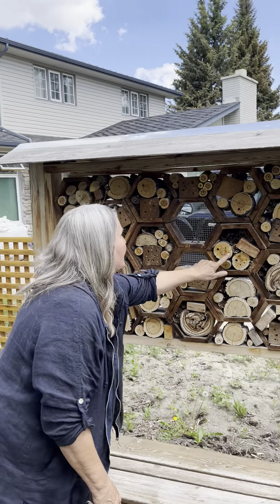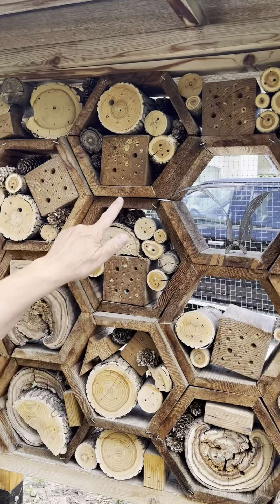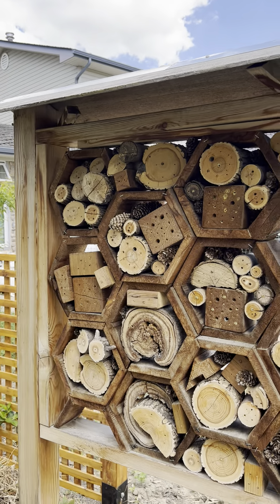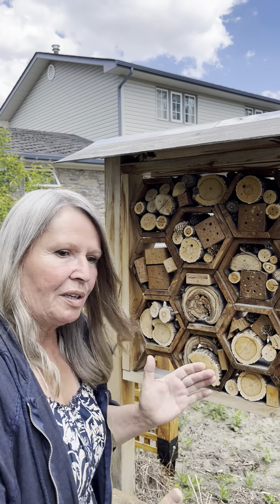But if you look closely, you can see where these solitary beneficial insects have spent the winter. Some of them have emerged, some not yet, but it's really wonderful to see what's going on here and check in from time to time. We have a lot of pollinator plants in our garden, so it's great for us to offer that kind of support.